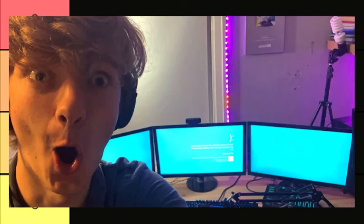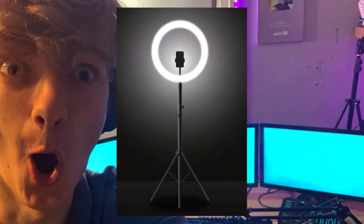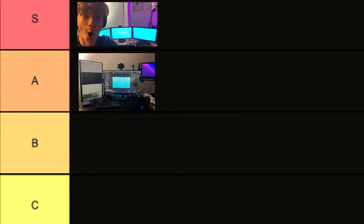Next up is Tommy Innit, and wow, looking at this photo it kind of looks like he crashed his computer. Wait — does he have an actual light bulb as a light? He doesn't even have ring lights like all the TikTokers have. He has a literal light bulb. Honestly, that's amazing, that is sick — S tier.